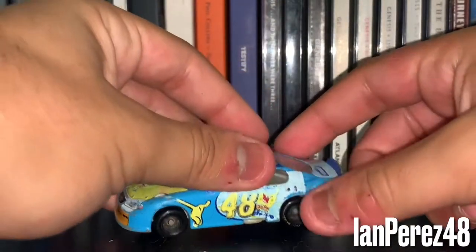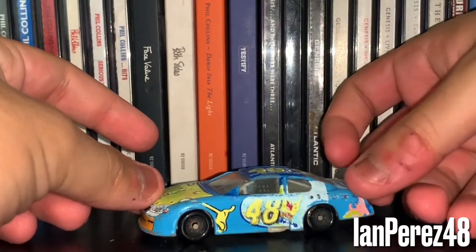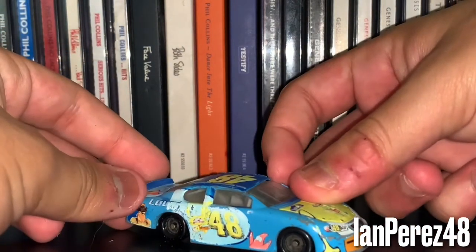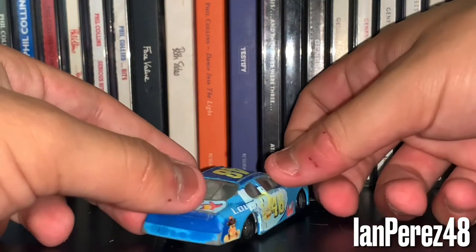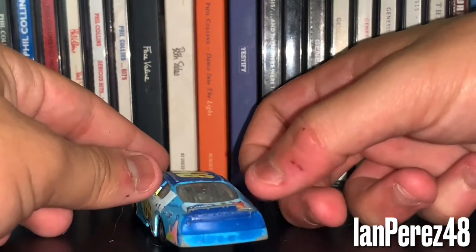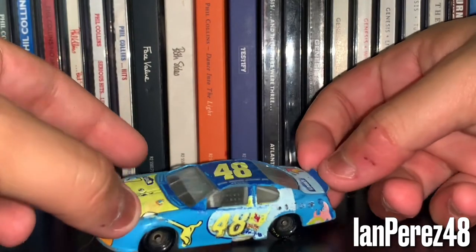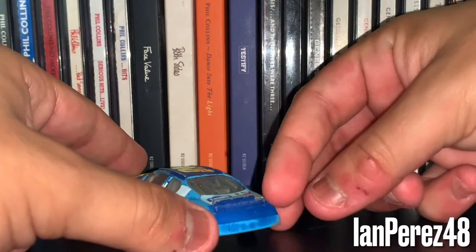This is Jimmie Johnson's 2004 Lowe's SpongeBob SquarePants Movie from the Busch Series. A friend of mine gave this to me about eight years ago. Part of the spoiler broke and fell off — I know it was a bit loose — and one day it just broke.